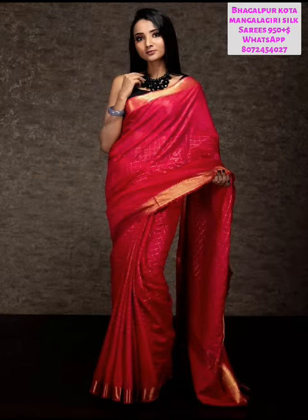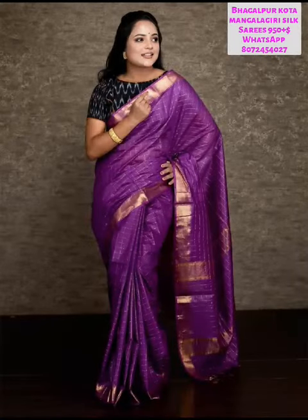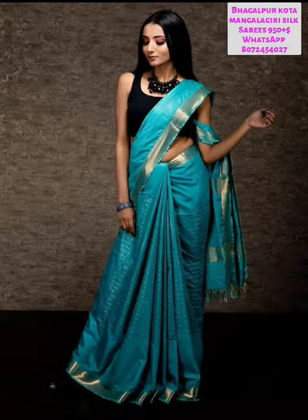First, we will show you how it is. It has a gold border. This is a double-sided board. It is a blouse. It is plain. It is a golden color, with a temple design. It is a super color.